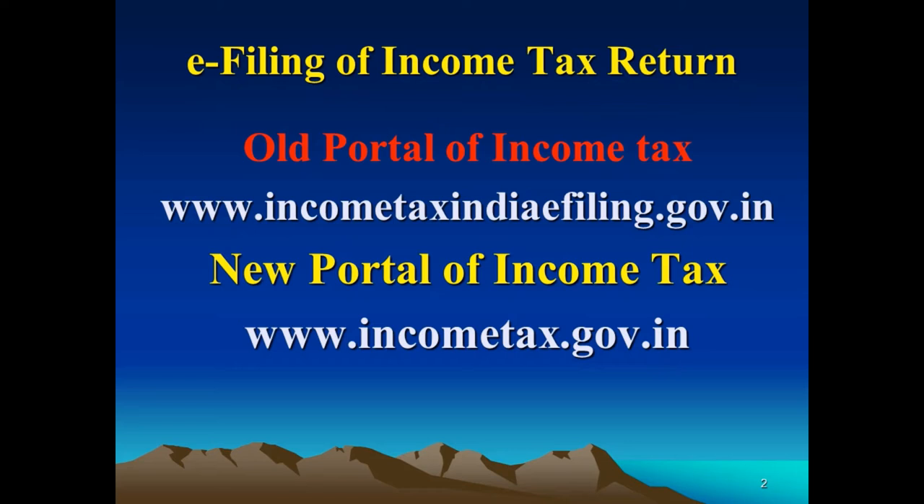The old income tax portal was www.incometaxindiaefiling.gov.in, which was quite long to remember. The new portal is www.incometax.gov.in — very easy to remember. This new portal will be available from 7th June 2021.